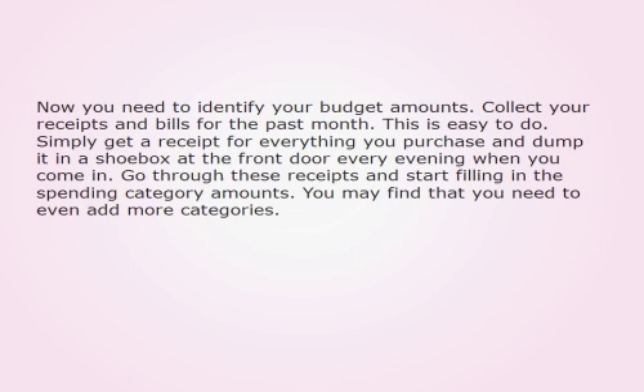Now you need to identify your budget amounts. Collect your receipts and bills for the past month. This is easy to do — simply get a receipt for everything you purchase and dump it in a shoebox at the front door every evening when you come in. Go through these receipts and start filling in the spending category amounts.